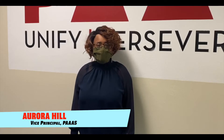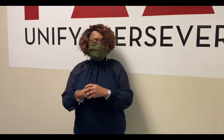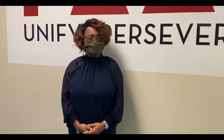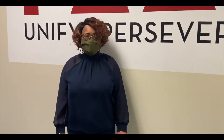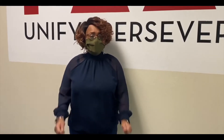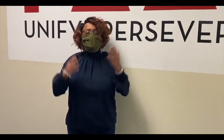Greetings PIES families, hoping you are all healthy, safe and well. We know you have many questions about your child returning to school, so we want to assure you that we are doing everything possible to keep students and staff safe as we return to in-person learning. This video will walk you through the new safety procedures for entering and exiting the building, as well as while you're moving around throughout the building. We look forward to having you back and hope that everyone will watch this video and familiarize themselves with the new procedures so that we can all stay safe.